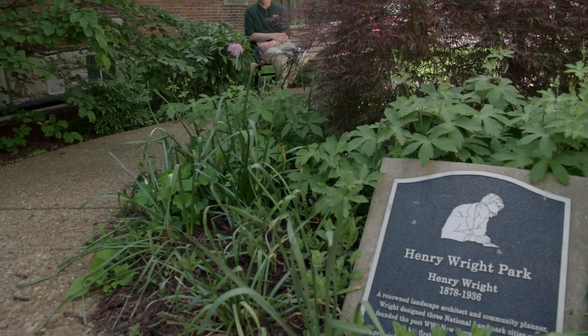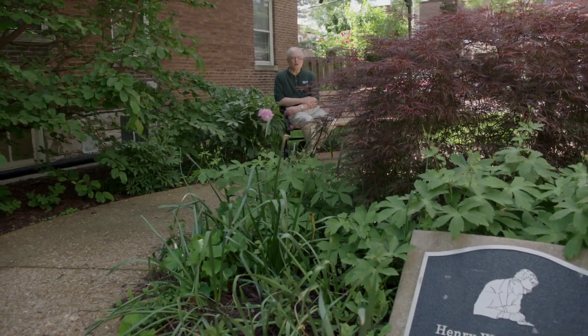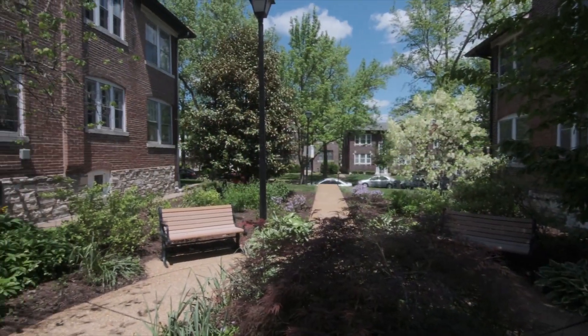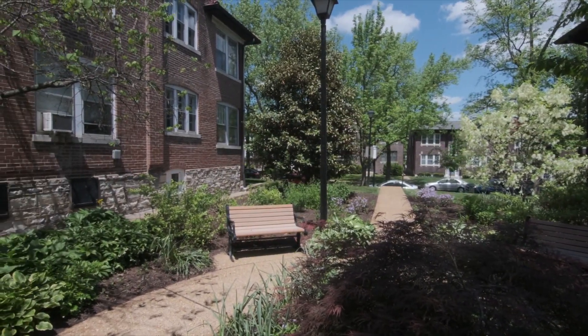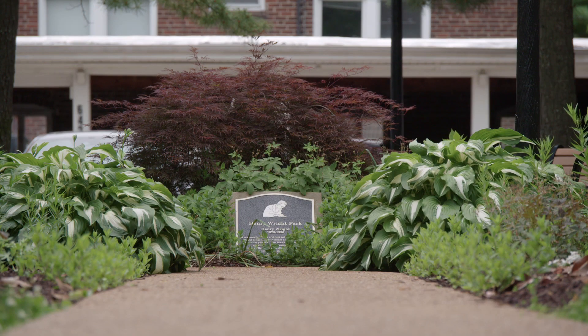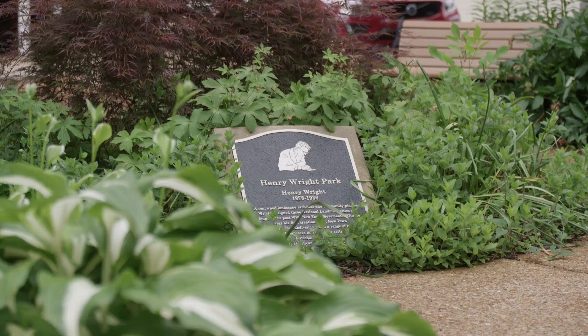We're sitting in Henry Wright Park, which is a monument to Henry Wright created by the city of Clayton. This is at 6426 Alamo, on the site of an apartment building that had to be removed. It's beautifully landscaped and includes a monument to Mr. Wright, which is probably one of the few monuments to him anywhere in all the places that he worked during his so influential career. It's unusual to think that somebody who worked here in Clayton really had an international influence, and that his concepts began right here in our neighborhood.